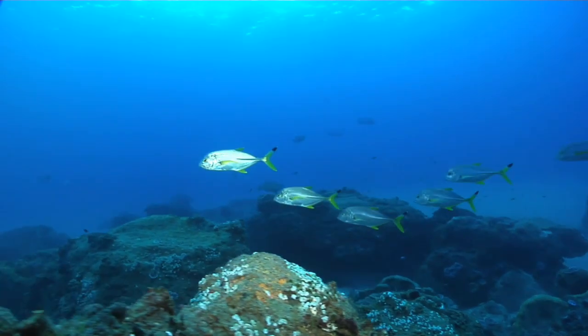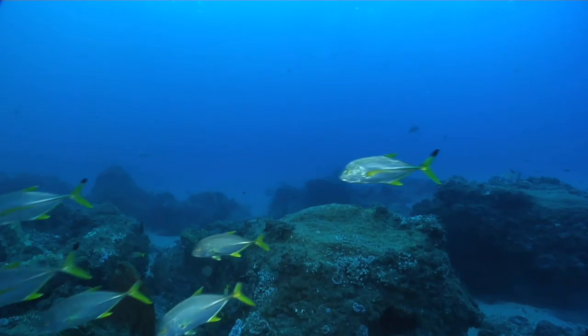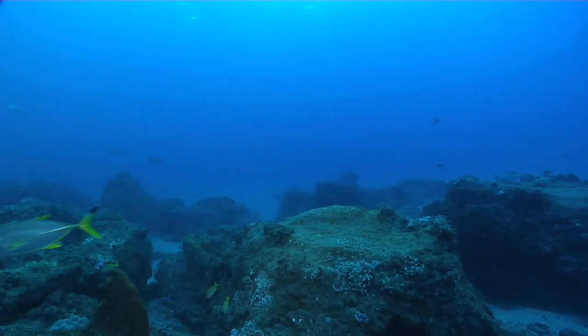A shoal of yellowfin kingfish — some of the smaller predators that work the deeper sections of Jessa Point.